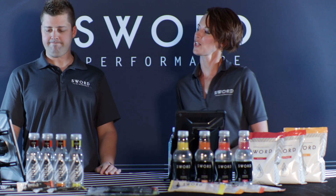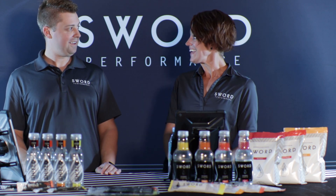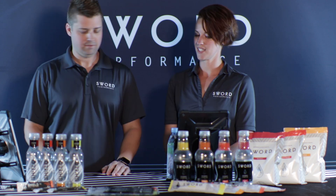Well, I don't know about you, but I'm feeling thirsty. Good thing we have some hydration products for you to drink. As we like to say, the key to hydration is to drink early, drink often. Let's get down to it.